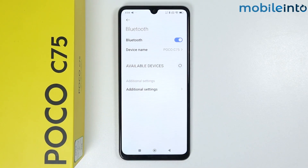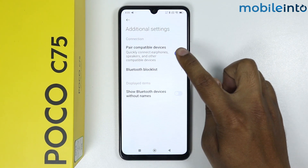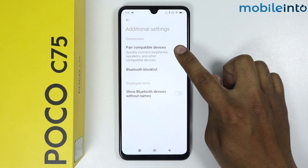In this video I'm going to show you how to fix Bluetooth issues on the Poco C75. If you're facing any issues while connecting a device, go into Bluetooth and open Additional Settings. Here you can see that 'Peer Compatible Device' is enabled — simply disable this option.